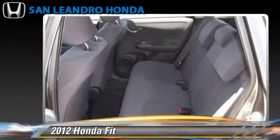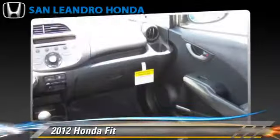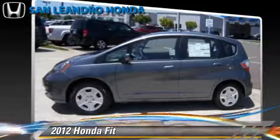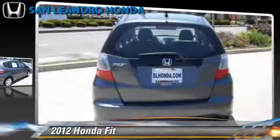Safety features include side airbags, traction control, and ABS. Comfort and convenience features include power steering, power door locks, and a CD player. Give us a call to schedule your test drive today.